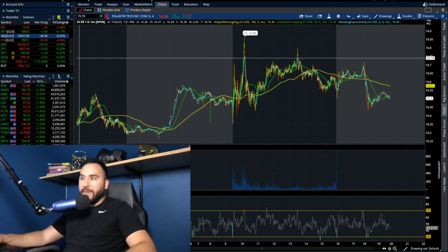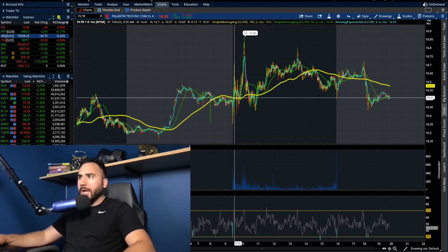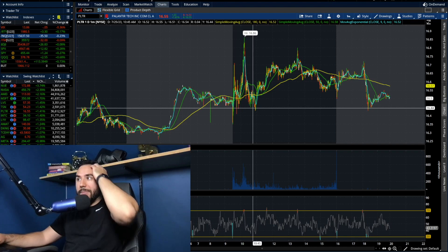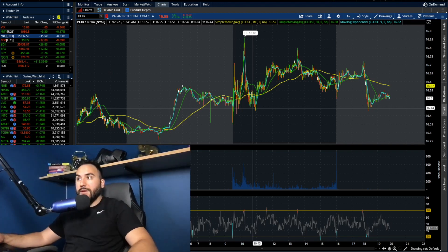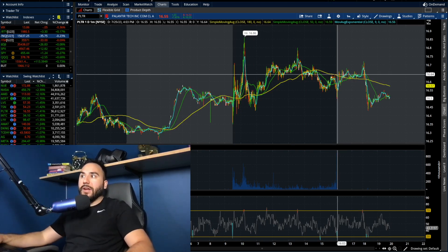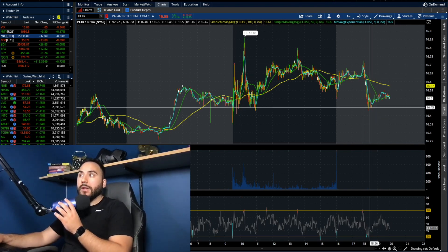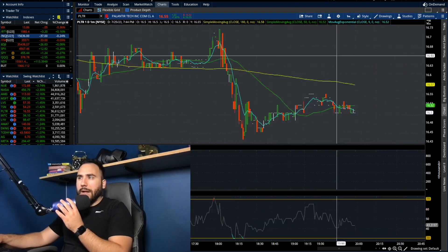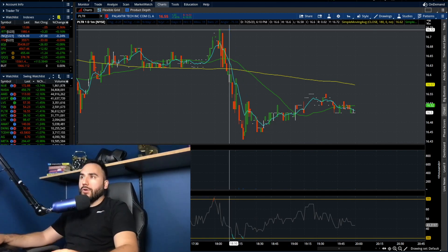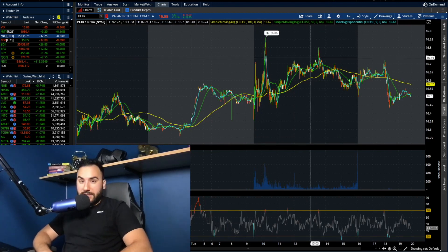Palantir was pretty volatile today, all over the place. We opened up at around $16.50, then shot all the way up to $16.86, then pulled back down to under $16.50. Then we started running into the close at about $16.65. After the bell, we saw a little pop to $16.70 followed by a drop down to $16.45 — a drop of around 1.7%, really not that big of a deal. Overall, Palantir closed up 1.4%, up $0.23, closing in the mid-16s.